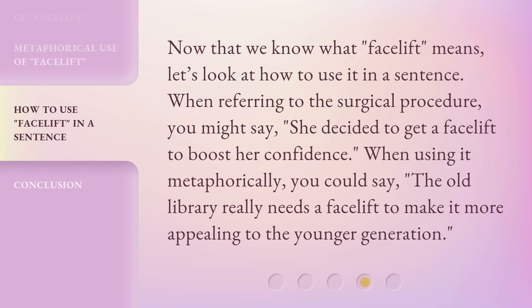Now that we know what 'facelift' means, let's look at how to use it in a sentence. When referring to the surgical procedure, you might say: 'She decided to get a facelift to boost her confidence.' When using it metaphorically, you could say: 'The old library really needs a facelift to make it more appealing to the younger generation.'